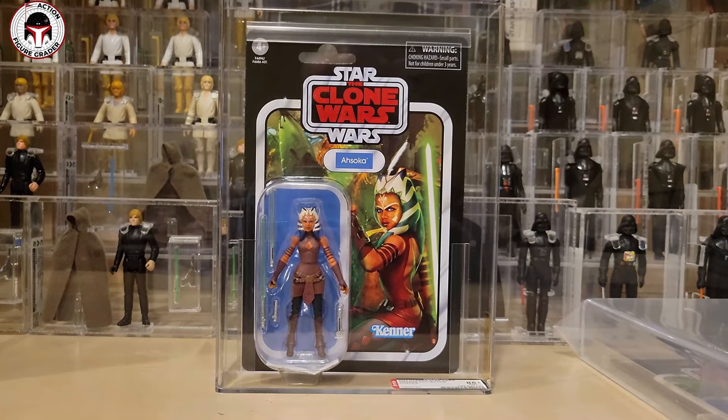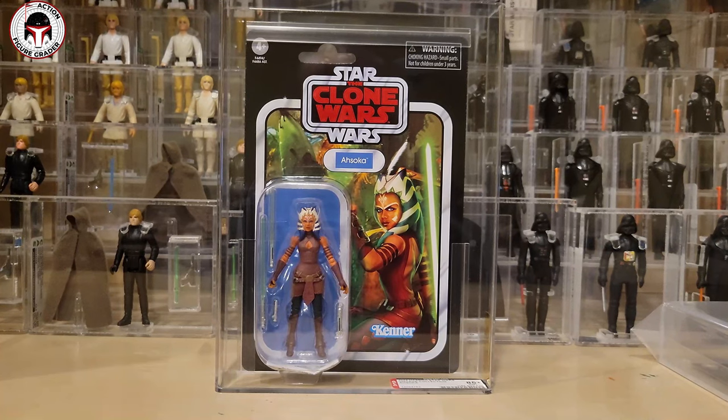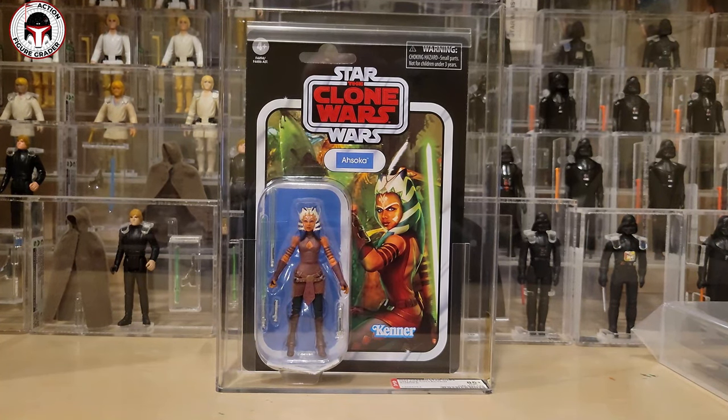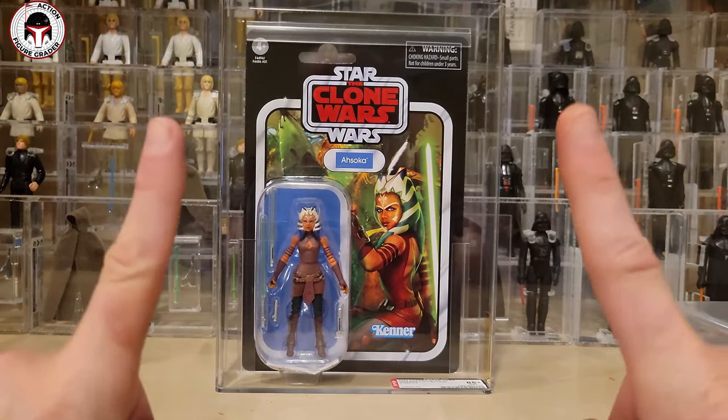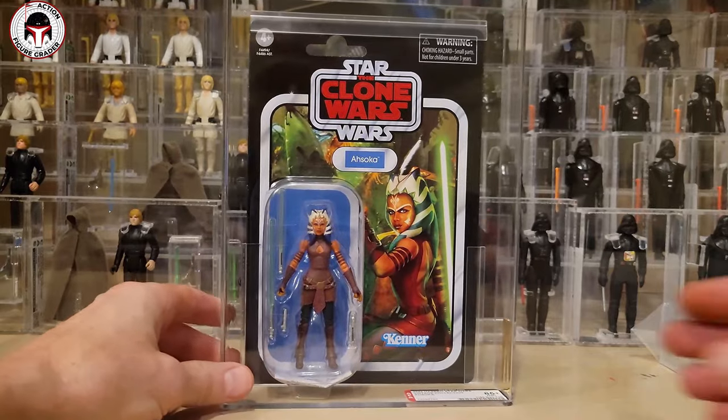It seems like the grading companies are starting to play catch up. I sent a batch of vintage collection to AFA in early June and they just arrived back here today, which is December 7th as the filming of this video. The grades were not surprising, although they were better than the last AFA batch I did of modern stuff. This is going to be a fairly boring unboxing only because it's really only four characters — I got multiples of the same character, but the characters I did get are really nice.